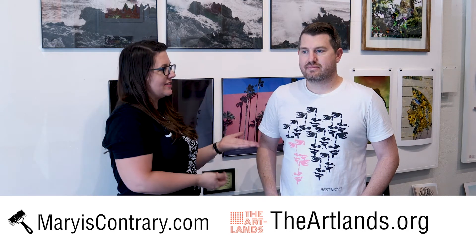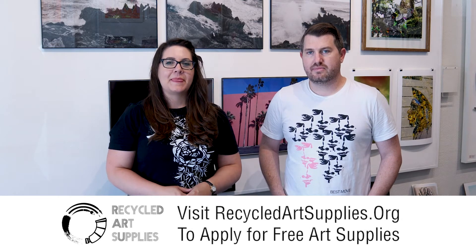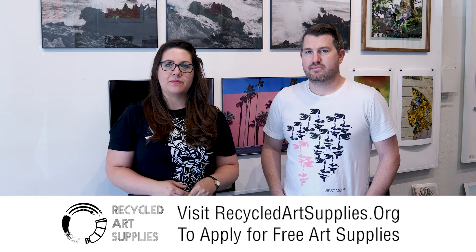Hi, this is Mary from maryscontrary.com and this is Daniel from the Artlands. We're here to talk to you a little bit about the Recycled Art Supplies Art Drive going on all the month of August. In August we're going to be accepting here at the Artlands in Redlands at 18 East Vine Street in Redlands, California.